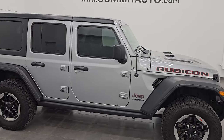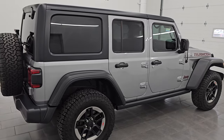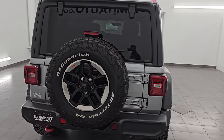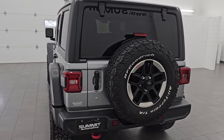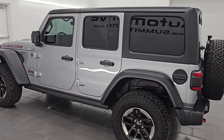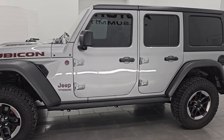Hey, this is Brett. Hope everybody's having a great day out there today, and I am super excited to go over this ultra clean 2019 Jeep Wrangler Unlimited Rubicon. This is stock number 14267ZA. I am here at Summit Automotive in Fond du Lac, Wisconsin — your new and used Jeep and Jeep Wrangler headquarters.